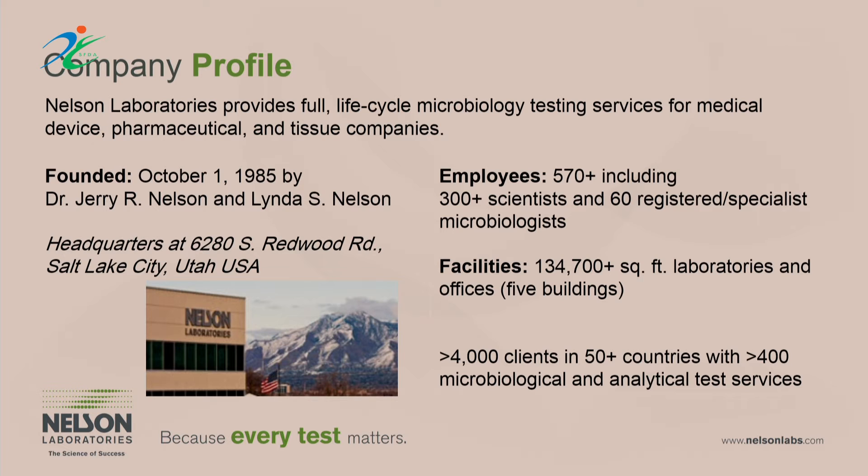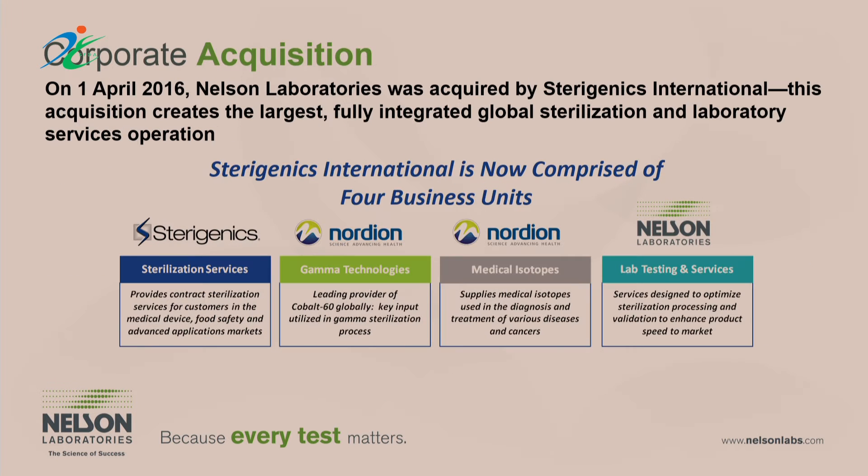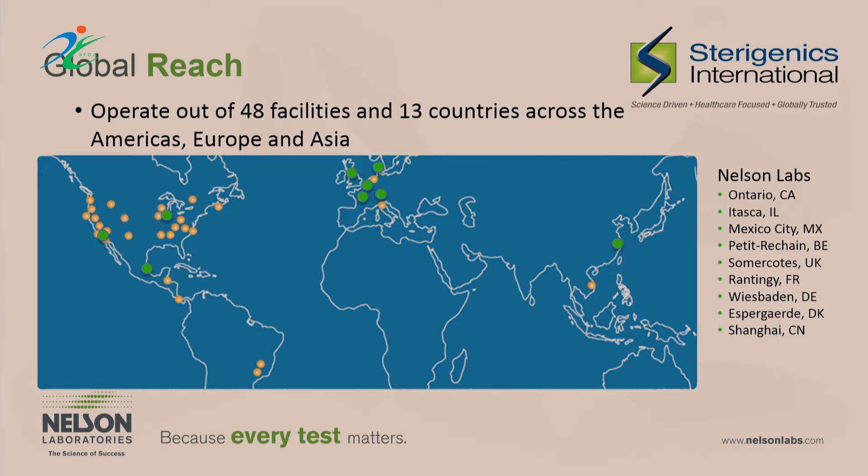Recently our company was acquired by Sterigenics, a global company. I'm very excited about this in terms of us becoming the next leg in their strategy to access global markets and serve all countries better. We'll be expanding internationally more and more. You can see we now will have laboratory locations throughout the globe and be in a better position to serve these new exciting markets.